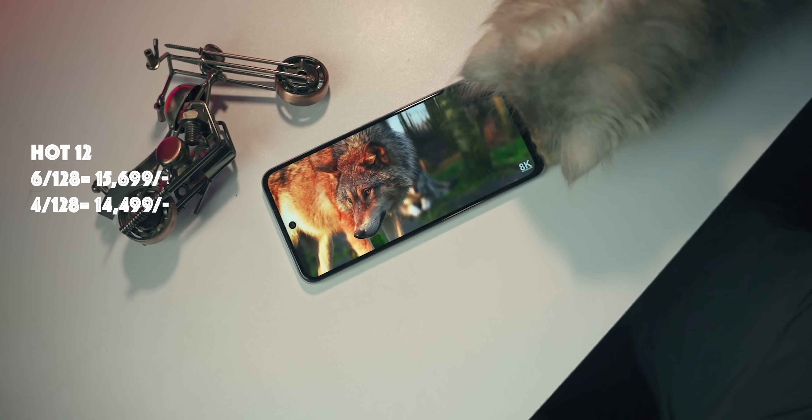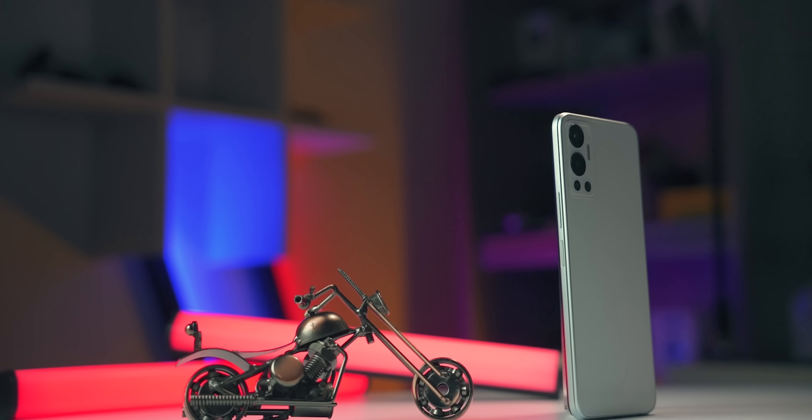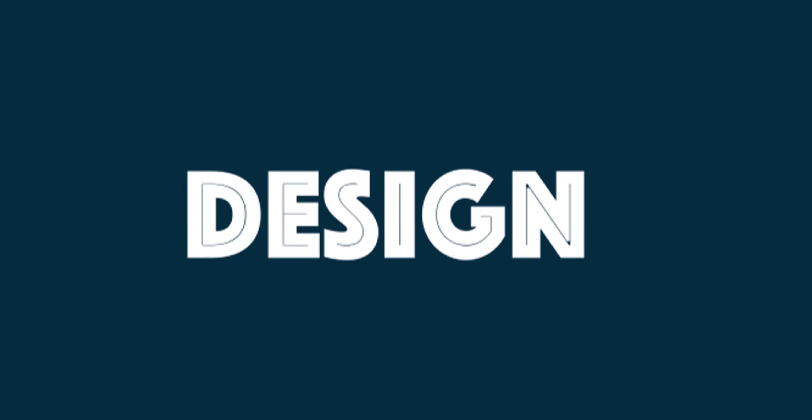You can see the Hot 12 is less than 1,000, and if you like the price, the Hot 12 is better than 1,000. So if we consider the price, we can see the Hot 12 is the winner.